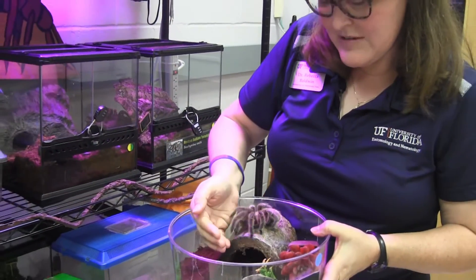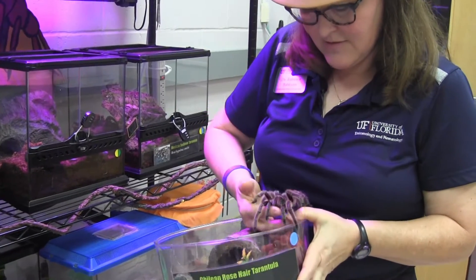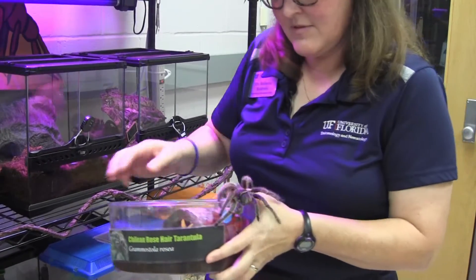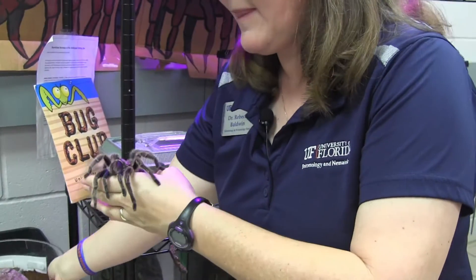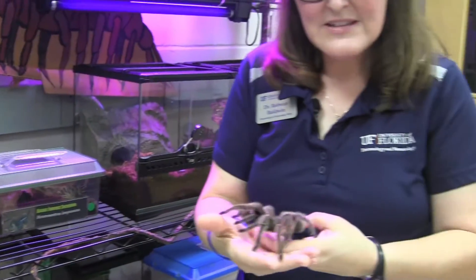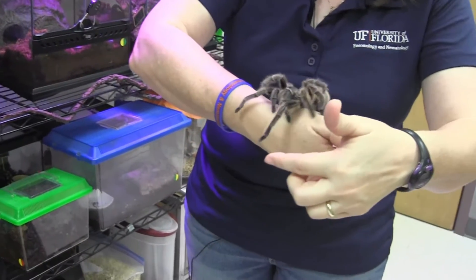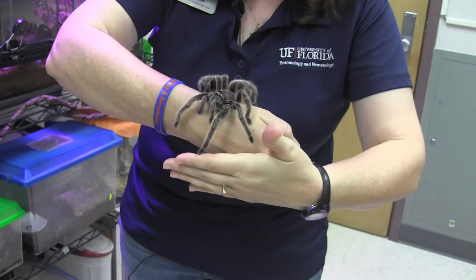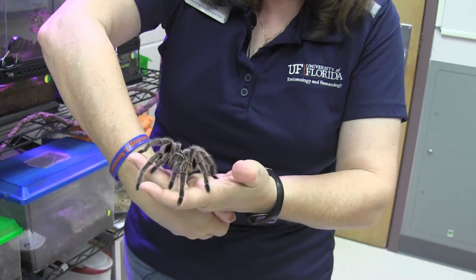Chilean rose hairs are native to the country of Chile. I'm going to see if I can pick her up with one hand. You can see how she moves all of her legs — she wants to feel for edges and is looking for a place to walk. I'm going to put my hand down to let her feel it and she'll walk right onto my hand.